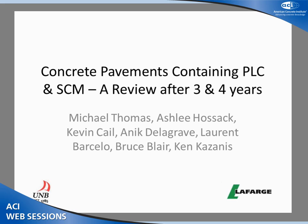The first presentation in our session this afternoon is authored by Michael Thomas, Kevin Cale, Kenneth Kazanis, Bruce Blair, Laurent Barcelot, and Anique Delagravre. The presentation is going to be delivered by Ashley Hossack. She is a PhD candidate at the University of New Brunswick, a student with Dr. Michael Thomas, doing her thesis on Portland Limestone Cement.